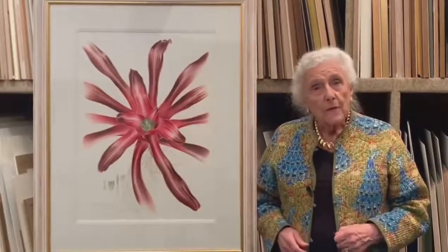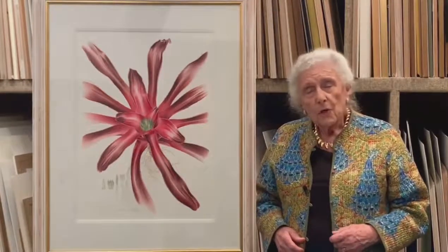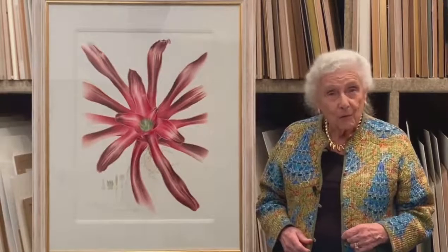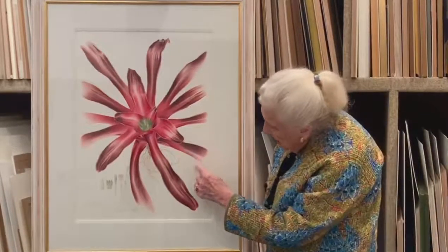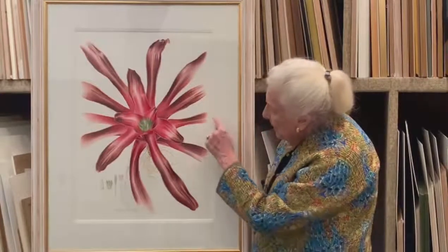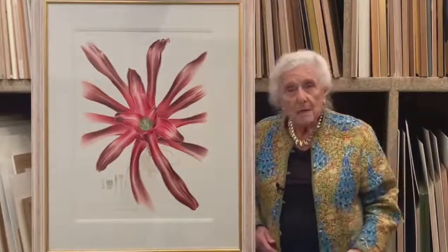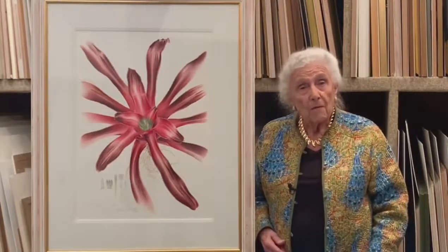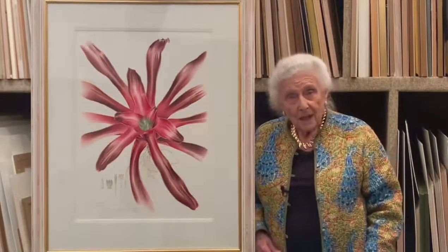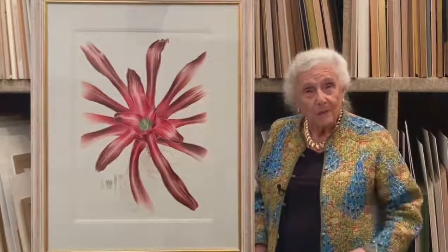Malena was a great admirer of Margaret Mee, and I think her work, particularly in this painting, shows some signs of being influenced by her — these leaves going off into the distance. Margaret Mee painted leaves like that quite often when she was coping with a very big subject. I think this painting of Malena's shows Margaret's influence.